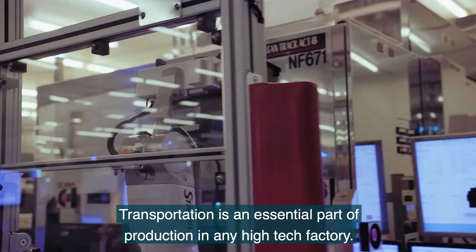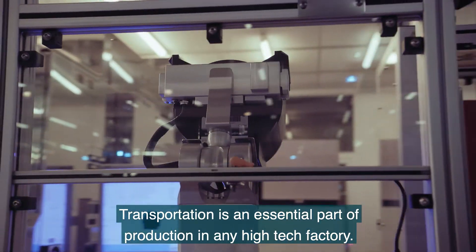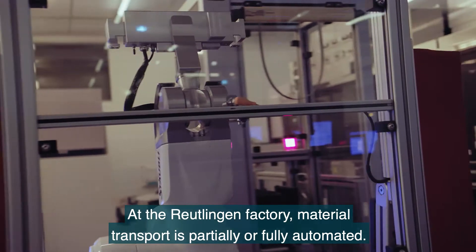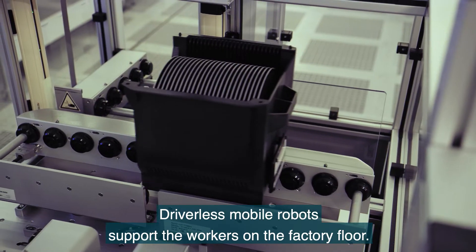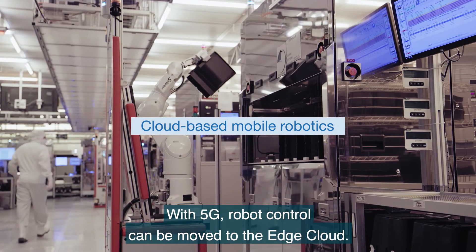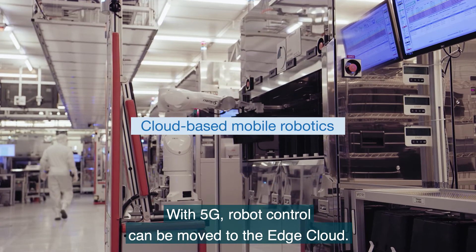Transportation is an essential part of production in any high-tech factory. At the Reutlingen factory, material transport is partially or fully automated. Driverless mobile robots support workers on the factory floor. With 5G, robot control can be moved to the edge cloud.